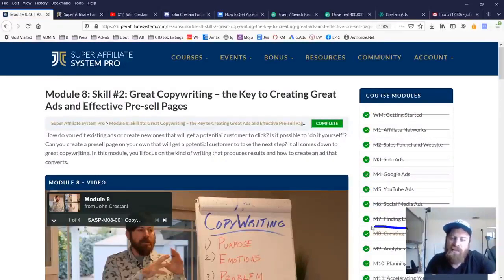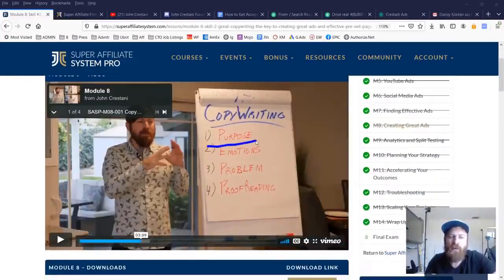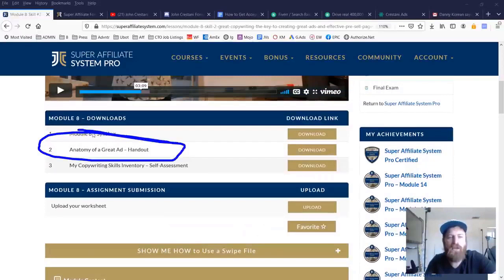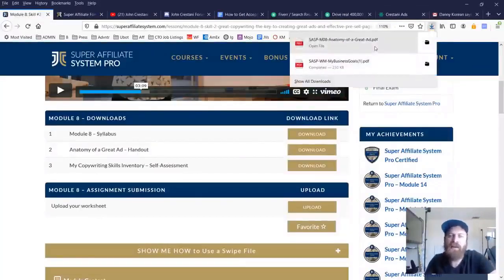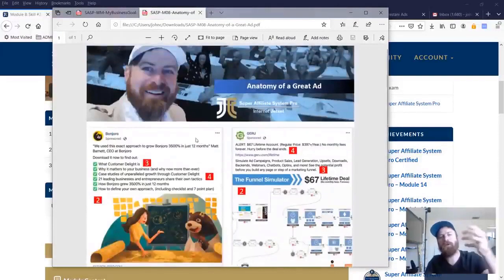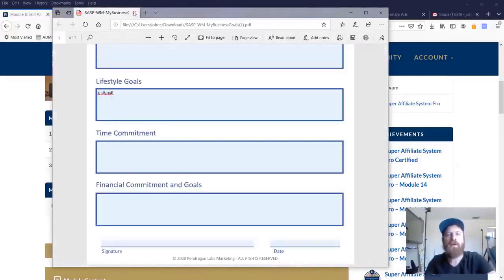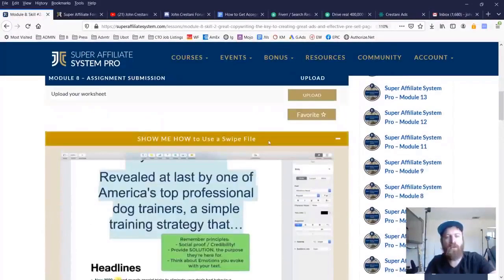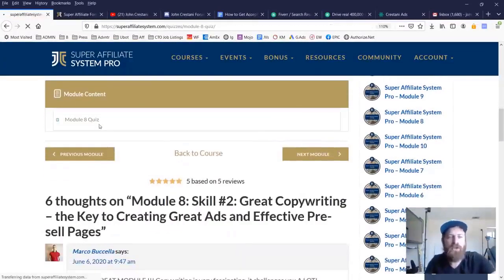Here's another example of a module — in this case module number eight, which goes over creating great ads and how to do copywriting. We have theoretical videos covering different aspects of copywriting. We even have handouts associated with each of these lessons, which is new to this version since there was great demand for something people could print out and reference to remind them of what a good ad looks like. We also have quizzes and show me how videos — for instance, how to create a swipe file, which is a very important asset in marketing.